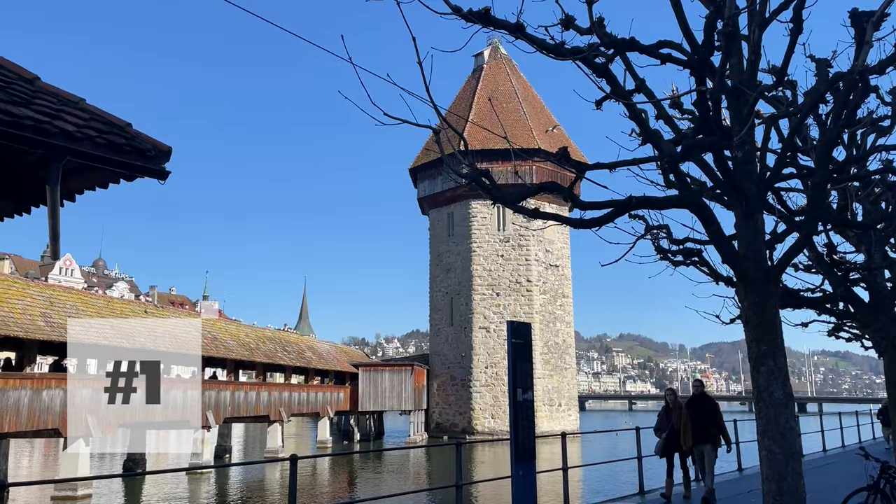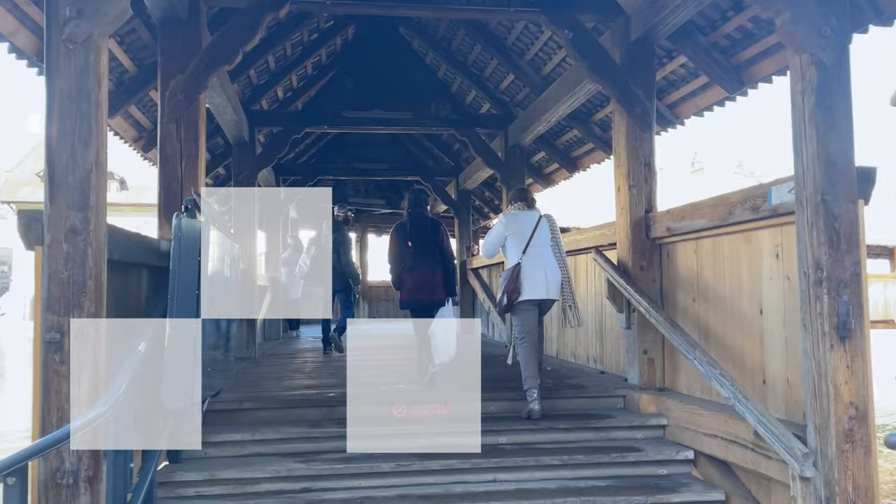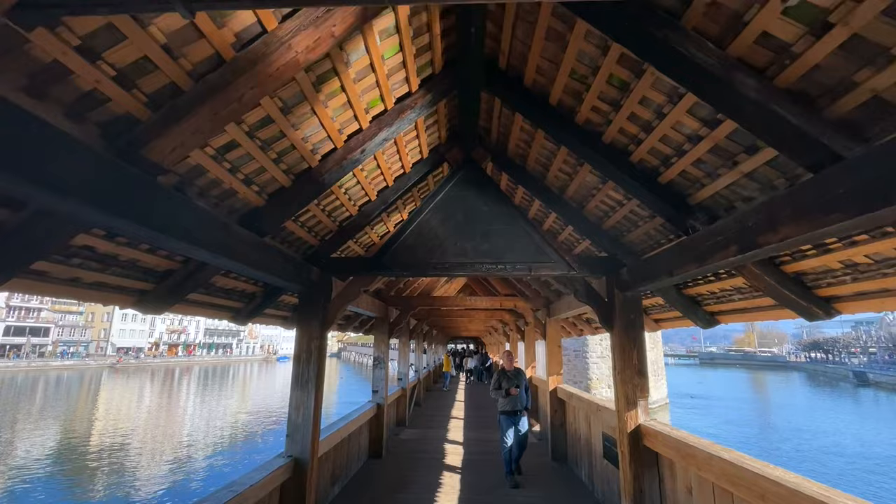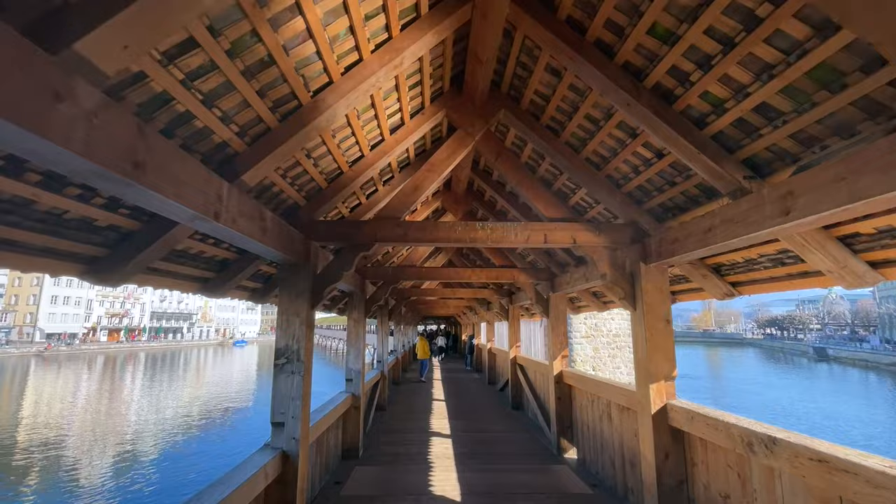First things first when you're in Lucerne, you're going to head right over to the famous Chapel Bridge. This bridge actually dates back to the 17th century, but as you may know, in 1993 there was unfortunately a large fire that destroyed quite a bit of the bridge. But if you look up in these triangular formations, some of the original artwork did survive, so make sure to look for that.